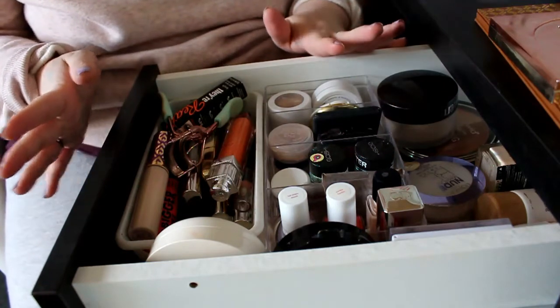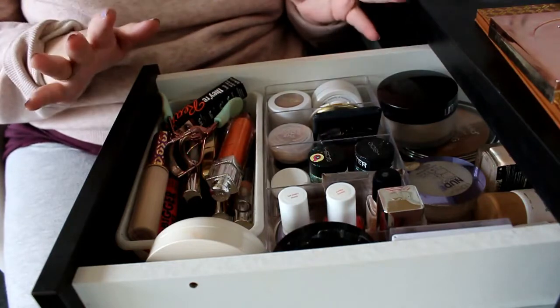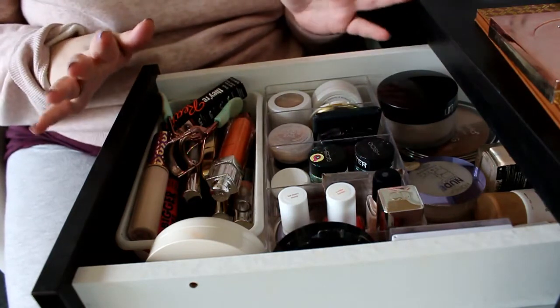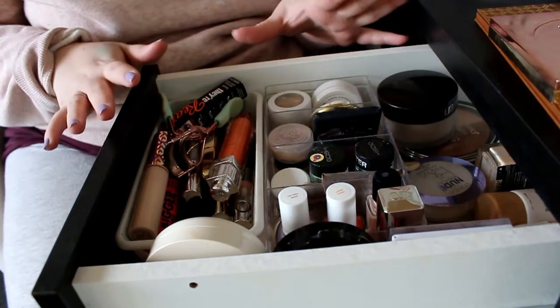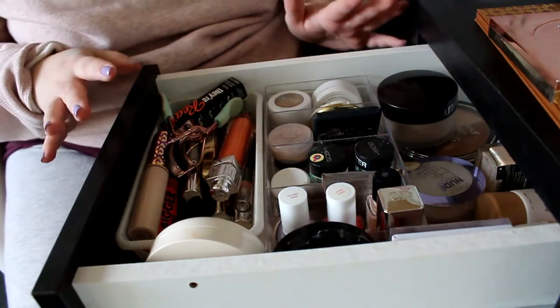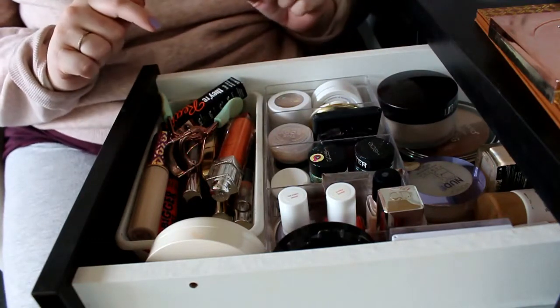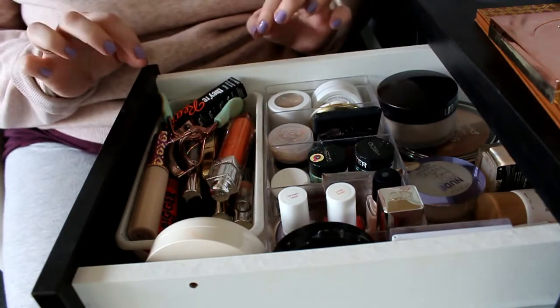Today's video is going to be 'shop my stash' — my monthly makeup drawer. I'm so excited to pull out some empties from this drawer right now because I have so much stuff in here. I'm going to take out the stuff that are empty first.